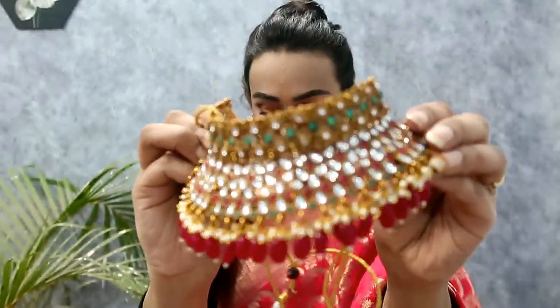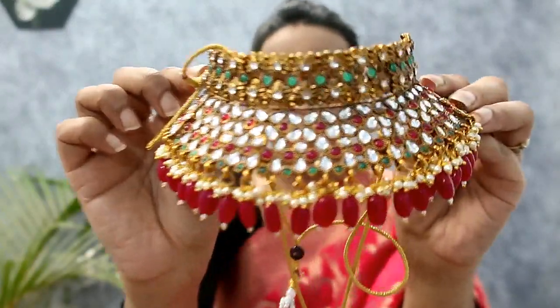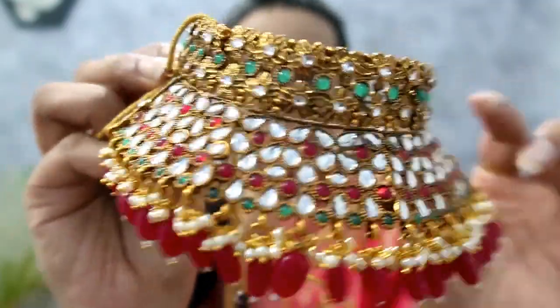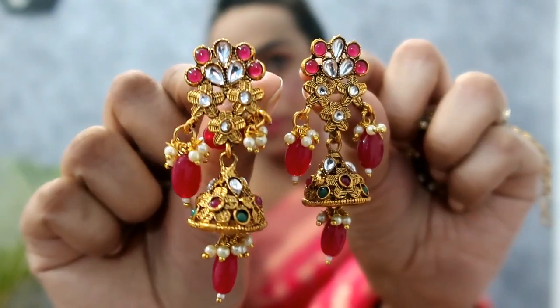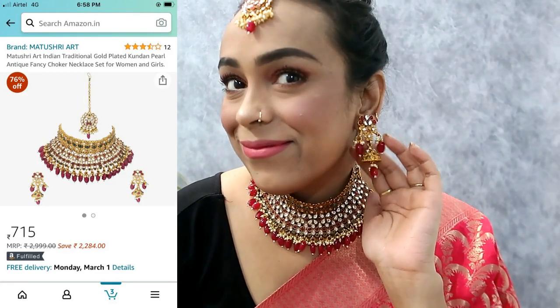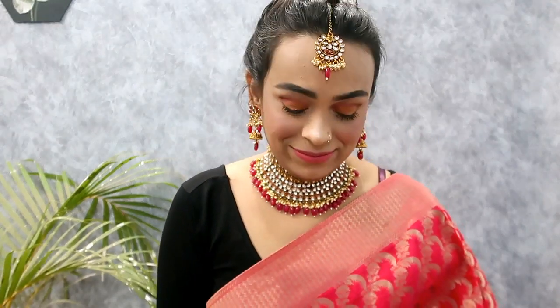My next item is this Prani pink and green kundan pearl and tikka fancy choker necklace set. This is also a set — very beautiful in magenta pink, gold, and green color. The quality is very good and I am showing you closely. The earrings are very beautiful. I personally like it because sometimes you can try different colors like silver and gold. Magenta is very nice, lightweight, not a very heavy choker. At this price it is not uncomfortable. The price is $715. I also recommend this.